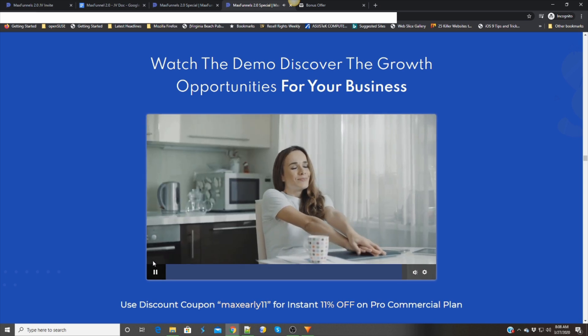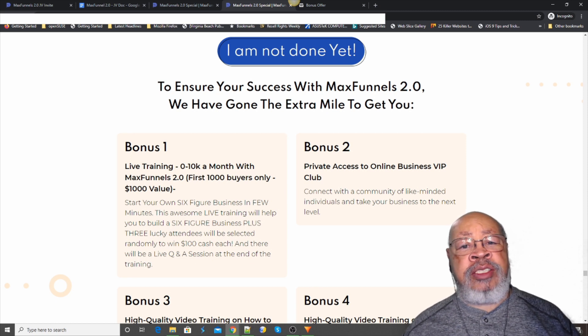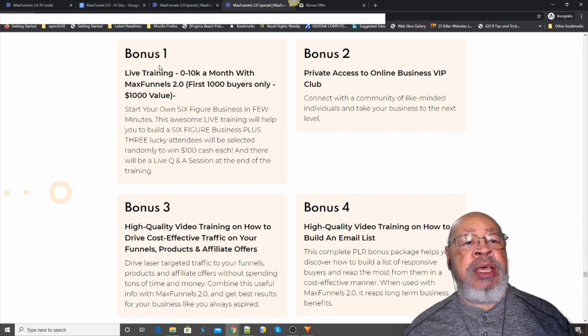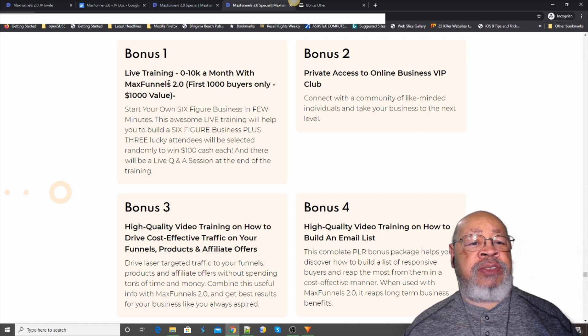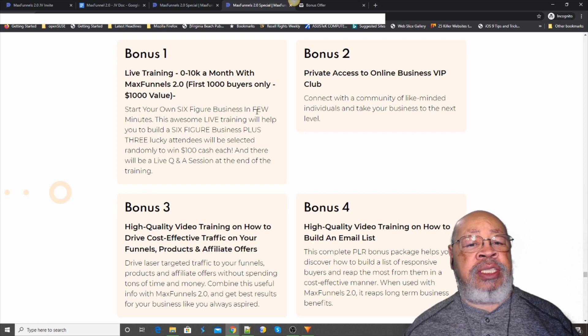Everything runs on our ultra-fast cloud-based platform. That's an overview of MaxFunnels 2.0. Now, they are offering a number of vendor-supplied bonuses that everyone gets. Bonus number one is live training — $0 to $10K a month with MaxFunnels 2.0 — available to the first 1,000 buyers only, valued at $1,000. Start your own six-figure business in a few minutes.